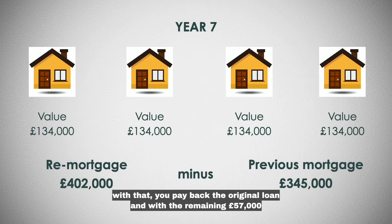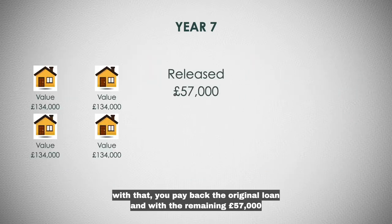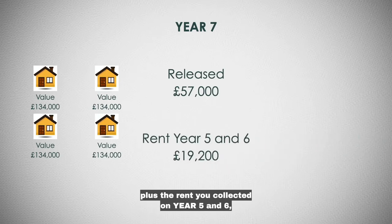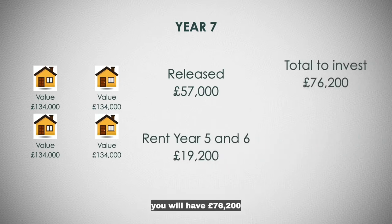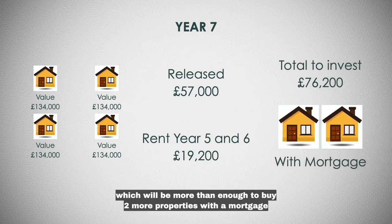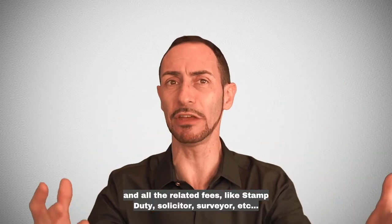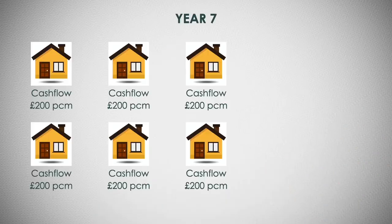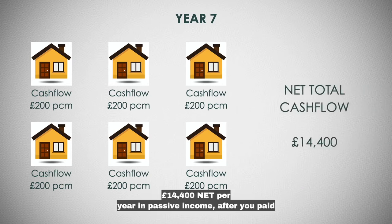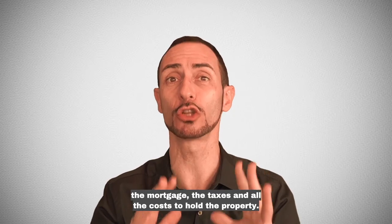With that, you pay back the original loan and with the remaining £57,000, plus the rent you collected on year 5 and 6, you will have around £76,000 — more than enough to buy two more properties with a mortgage and all the related fees like stamp duty, solicitor, surveyor, etc. On year 7, you will own six properties with a mortgage and collect around £14,400 net per year in passive income after you've paid for the mortgage, the taxes and all the costs to hold the property.